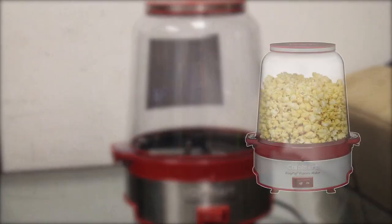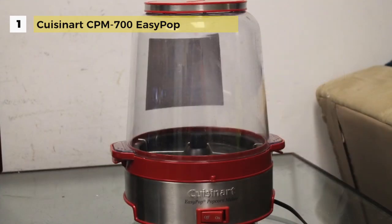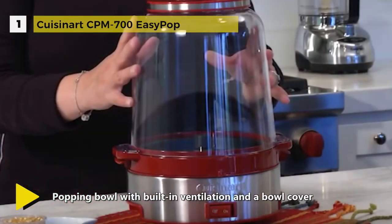And the best in the business is the Cuisinart Easy Pop Popcorn Maker. It makes it easier than ever to pop crunchy, homemade popcorn. The Cuisinart CPM 700 Easy Pop has an on-off switch, which beats plugging and unplugging a popper.